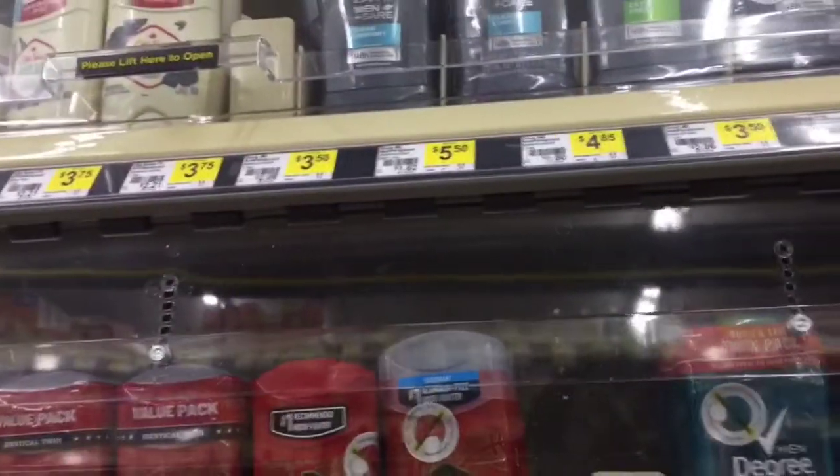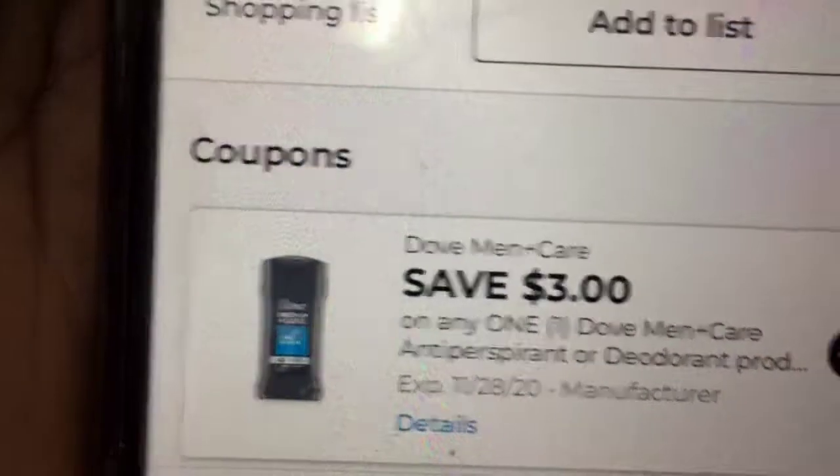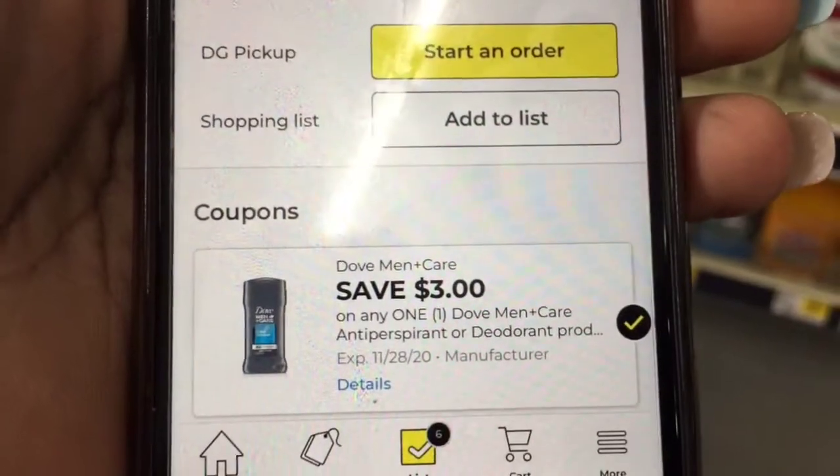Hello y'all, welcome to my channel. We're at Dollar General, gonna grab some quick easy deals. We're gonna grab one of these Doves, priced at three dollars and fifty cents, and use this three dollar coupon making it only fifty cents.